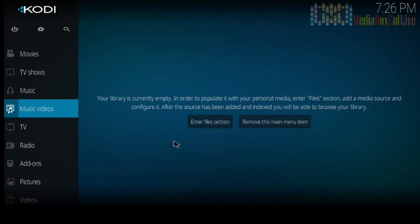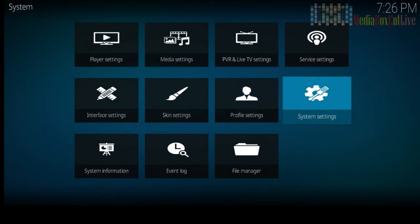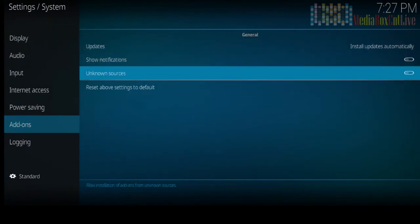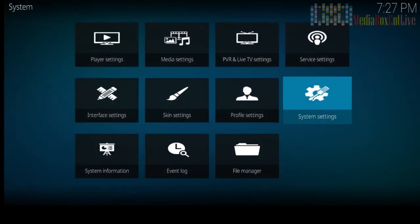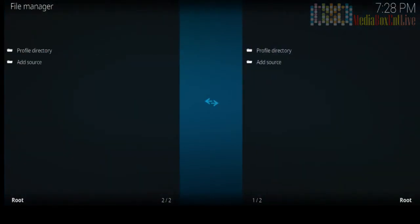Now we've got Kodi running and we need to make some changes. Go to the gear wheel icon and click on it to go into Settings. Go into Add-on Settings, scroll all the way down to Unknown Sources, and turn it on — so you can install any third-party add-ons, not only official ones from Kodi.